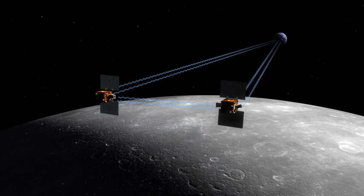Thrusters aboard each spacecraft were capable of producing 22 Newtons. Each spacecraft was fueled with 103.5 kg of hydrazine, used by the thrusters and main engine to enable the spacecraft to enter lunar orbit and transition to the science phase. The propulsion subsystem consisted of a main fuel tank and a re-pressurization system, activated shortly after lunar orbit insertion.